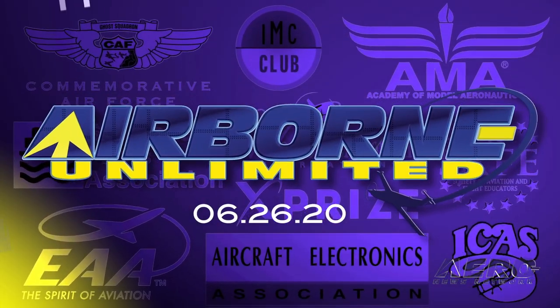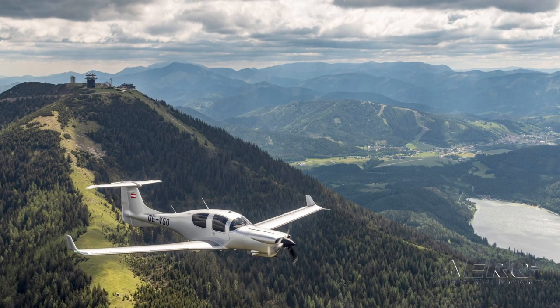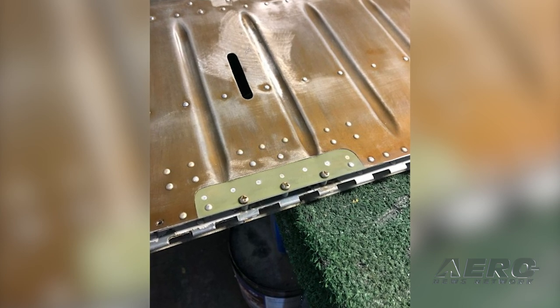Coming up on today's episode of Airborne Unlimited: the long-awaited DA50RG is introduced, Jack Bally passes away, and Rudder-Vader repair approval gives hope to the Bonanza community.